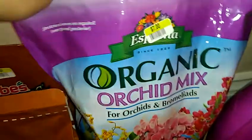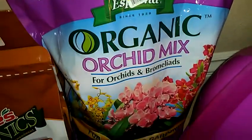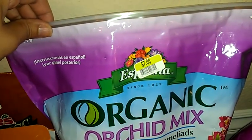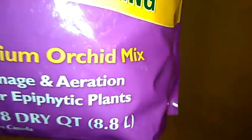And then there is the Organic Orchid Mix for orchids and bromeliads — I think that's how you pronounce it. This bag is $7 regular price and is $0.70 on clearance. And it is 8.8 — I guess that's liters size.